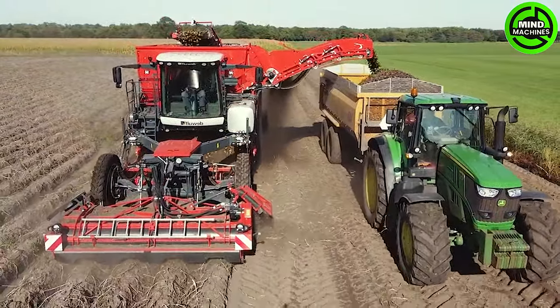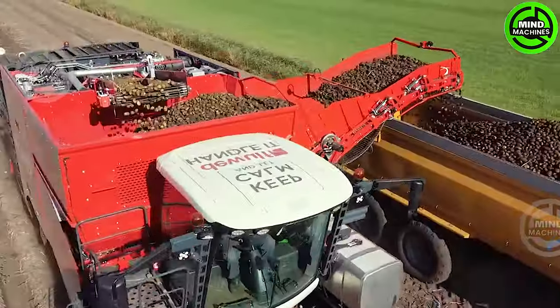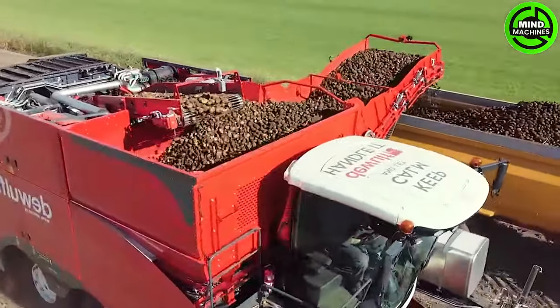Moving to the world of potato fields, this state-of-the-art potato harvester is a marvel of modern efficiency, redefining the potato harvest with its innovative design.